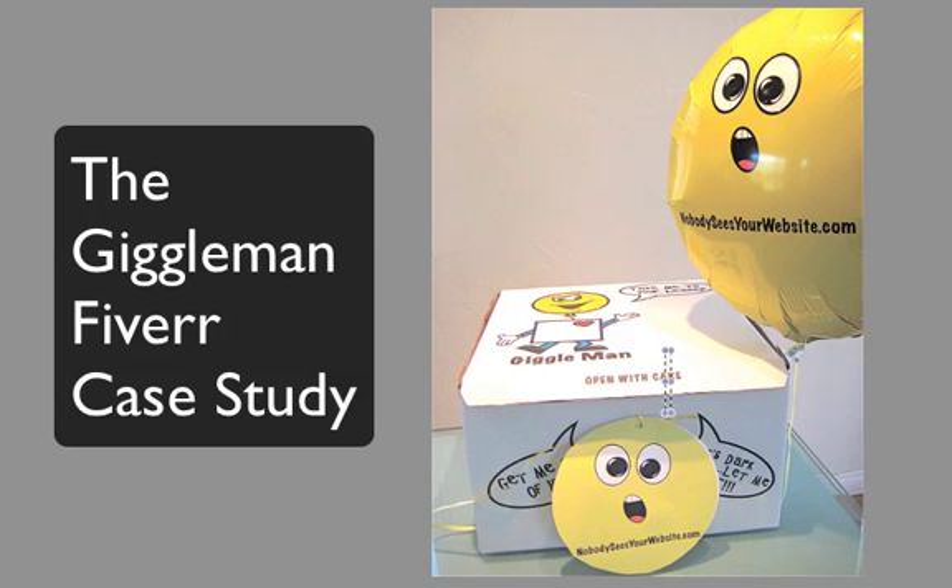Hi, this is Gil Ortega, and I'm here to share with you a short case study on a project that came from a great idea and just failed. I want to share this with you because maybe it'll help you in your business somehow.